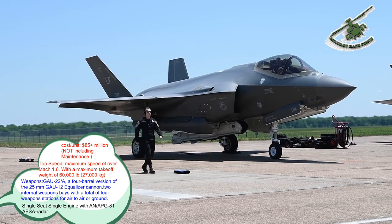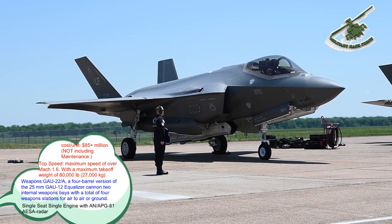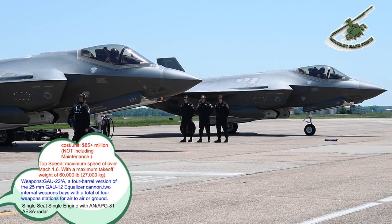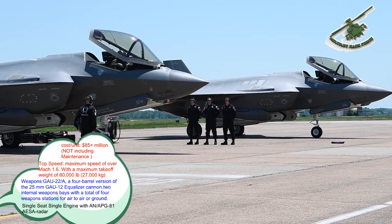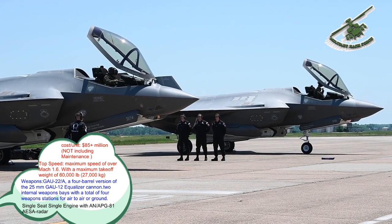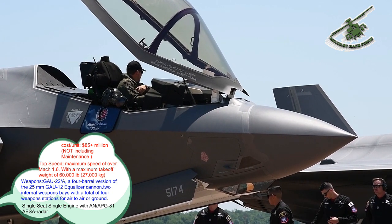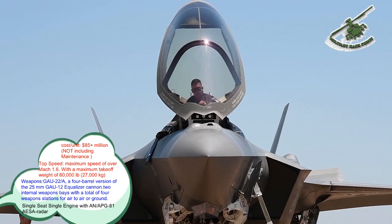The F-35 descends from the Lockheed Martin X-35, the design that was awarded the Joint Strike Fighter program over the competing Boeing X-32. As the largest and most expensive military program ever, the F-35 became the subject of much scrutiny and criticism in the US and in other countries. In 2013 and 2014, critics argued that the plane was plagued with design flaws, with many blaming the procurement process in which Lockheed was allowed to design, test, and produce the F-35 all at the same time.